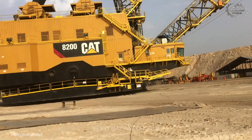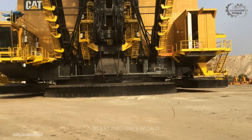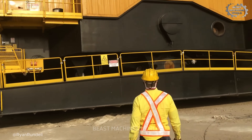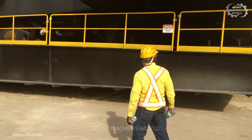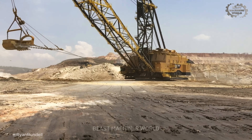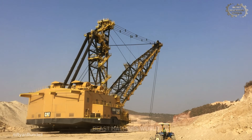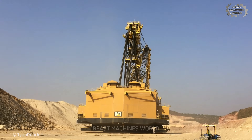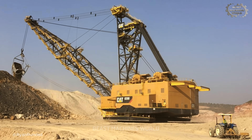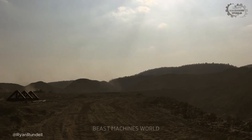We have witnessed the kings that rule within the pit. But now, we meet the god that creates the pit itself. This is the Caterpillar 8200 dragline — a machine so immense, it doesn't drive. It walks. This is not a loader, it's a landscape sculptor. Its sole purpose is to redraw the surface of the planet, peeling back millions of tons of earth and rock — the overburden — to reveal the precious coal seams buried beneath. It doesn't just dig. It reshapes geography.